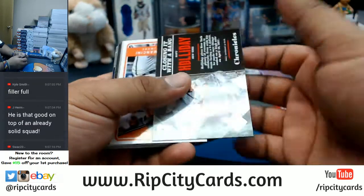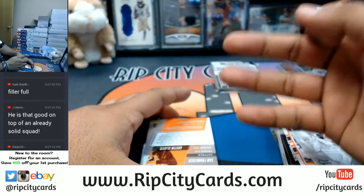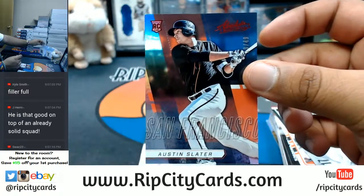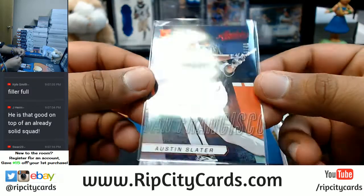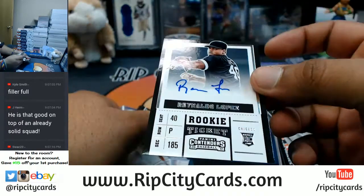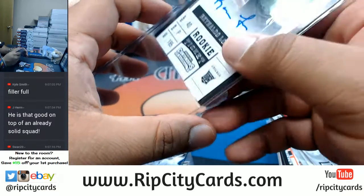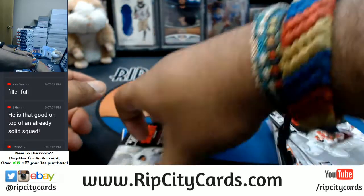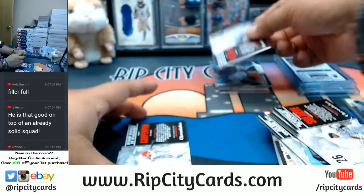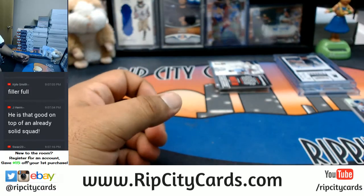I have Angels, Braves, Dodgers, Red Sox, White Sox, and the Yankees still available in the Chronicles store break. I have the Braves, Angels, and White Sox combined for one spot, so you're gonna get those three teams for 89 dollars randomly. Or the Dodgers, Red Sox, or Yankees randomly for 89 bucks. And I'll throw in some Panini green packs to those in the filler as well.